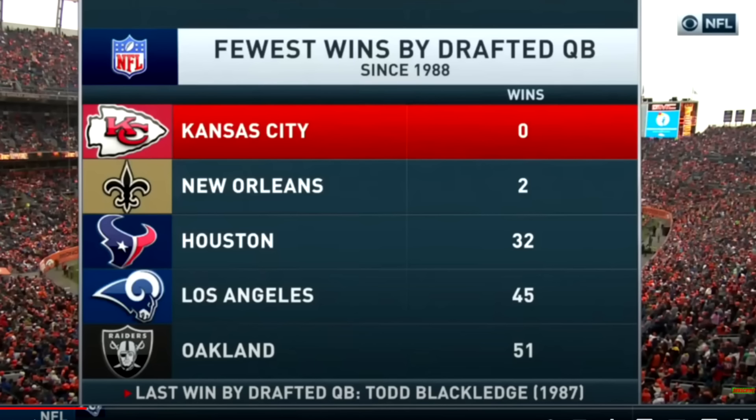Also, this graphic was an interesting one — bit of a cherry-picked graphic for sure, but still: the fewest wins by a drafted quarterback since 1988. The Chiefs prior to Mahomes did not have a single win by a quarterback that they drafted, which is kind of crazy, because that's not just a first-round quarterback — if you draft a guy in the fourth round to be a backup and they come in and win a game, that still counts. The fact that they had none in that long of a stretch was pretty crazy. It was the longest stretch. They picked 1988 since the last time was in 1987 that the Chiefs had a drafted quarterback win a game. But it's just kind of funny looking back on it now.